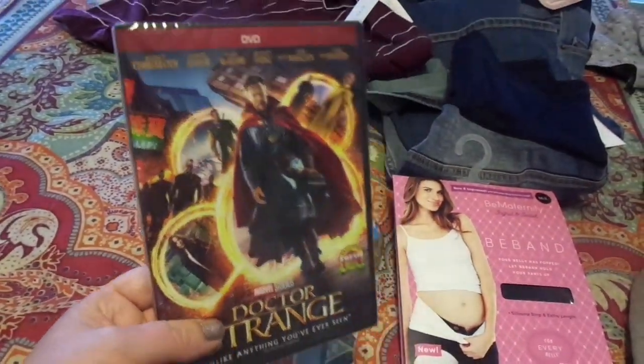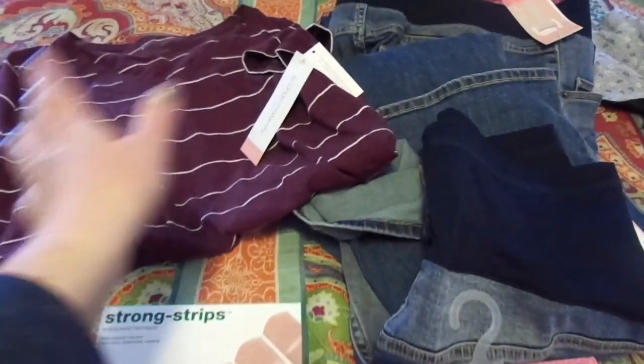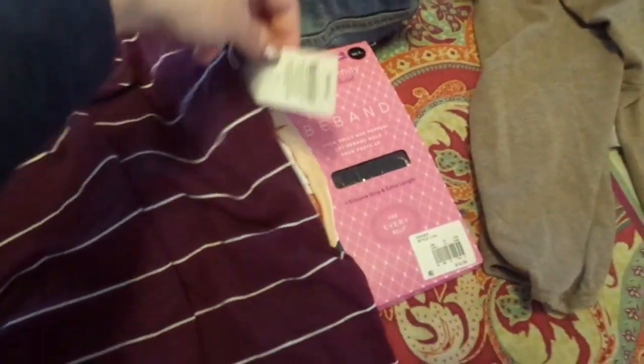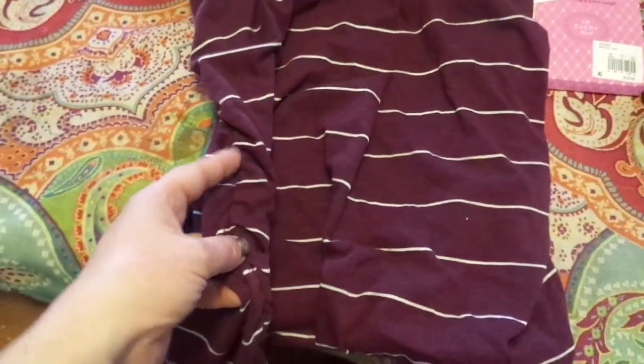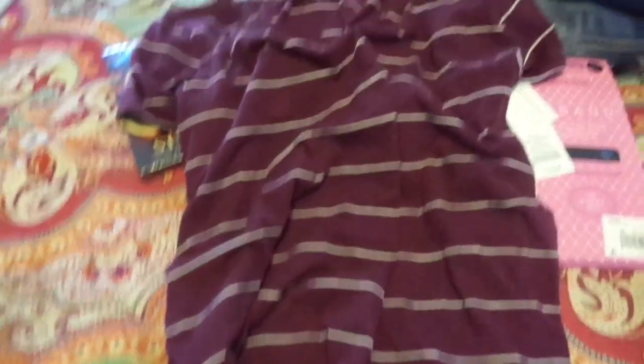As a treat for the family, I got Doctor Strange and we're gonna watch this tonight after our Philly cheesesteaks. For myself, I ended up with one maternity shirt from Target — this was $14.99. I like it because on the sides it has these ridges so it has room for expansion.